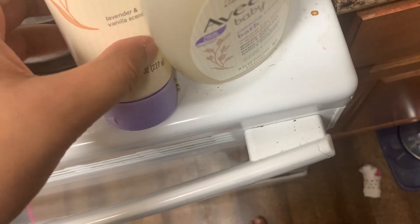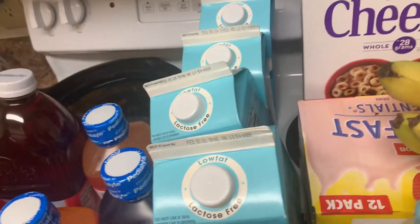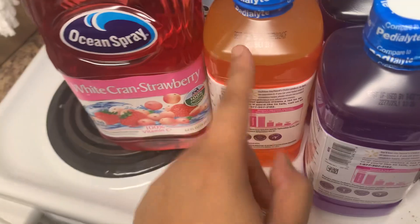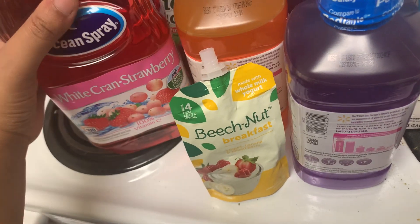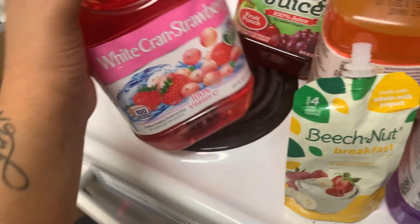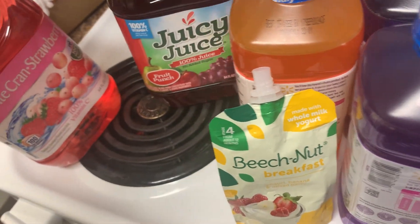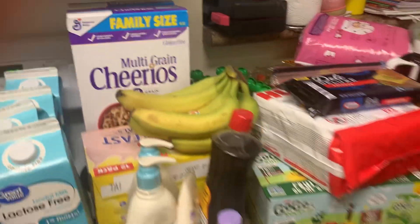I had three gallons of milk — I put two in the fridge already before I recorded this video, but that's the milk. I have two grape Pedialytes and two orange Pedialytes because my daughter is always sick, so I figured I'll just get some extra so I have it. I have some white cran strawberry juice — this is my first time ever trying it. I don't really know what to expect; if you guys have ever had it, comment down below and let me know.